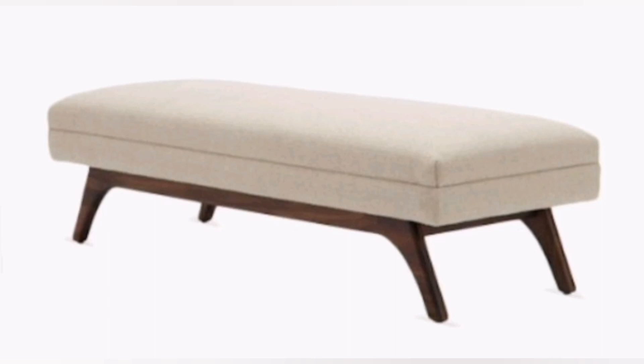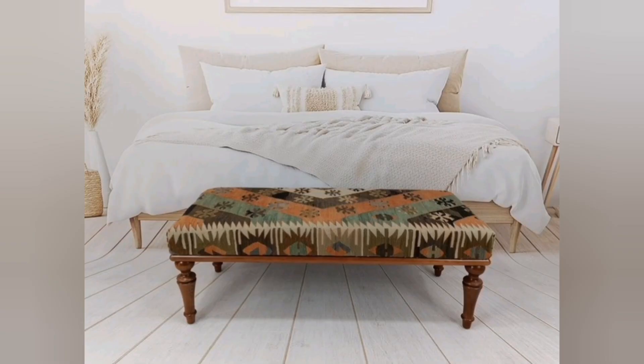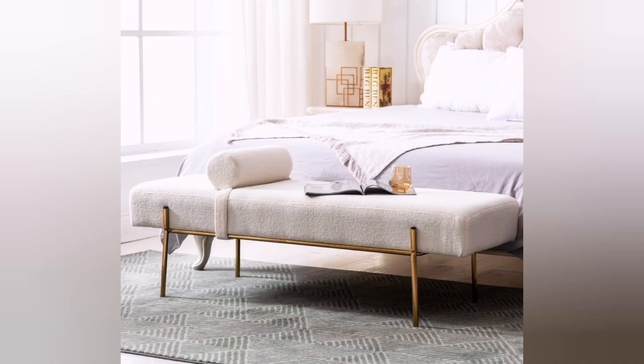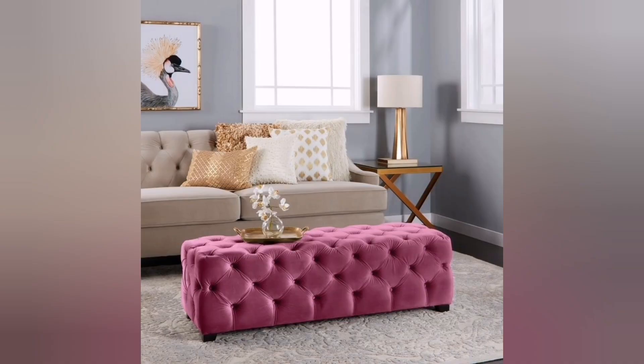When it comes to designing a bedroom ottoman or bench, here are some ideas to inspire you. One: Upholstered elegance — choose an ottoman or bench with plush upholstery in luxurious fabrics such as velvet, suede, or linen. Opt for neutral tones like beige, cream, or gray for a sophisticated look, or add a pop of color with jewel tones like emerald green or deep blue.